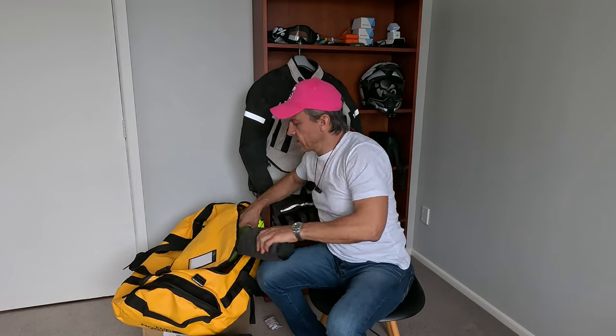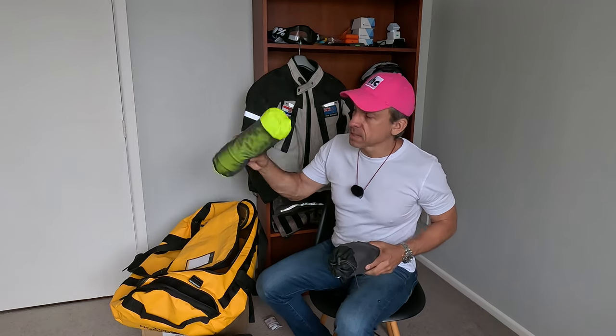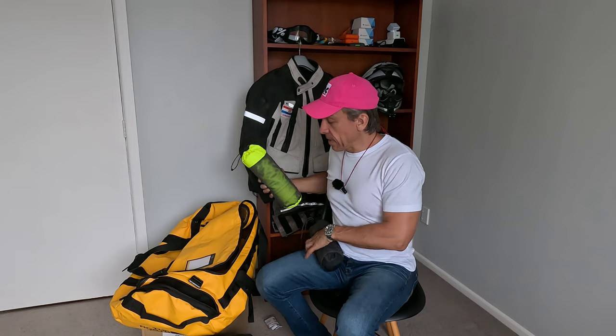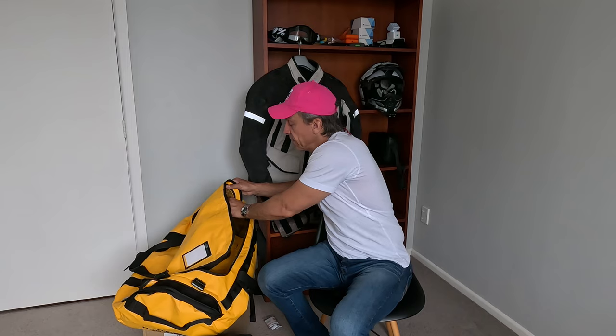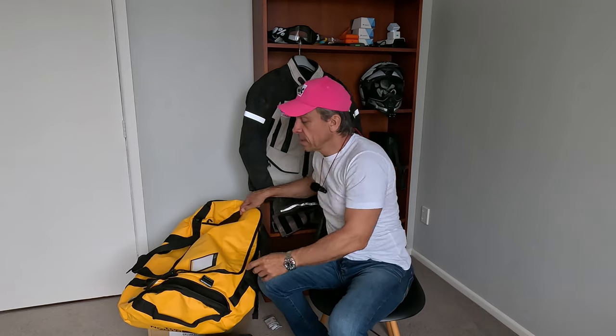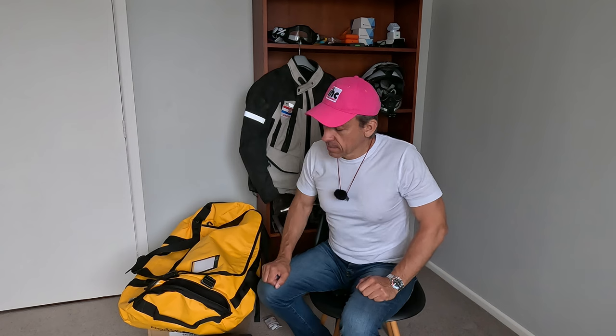I've shown you guys before the wet weather gear — I've got my nice high-vis jacket and my pants. I'm going to be keeping that in the top flap here, so if it starts raining and I need to get into my wet weather gear I can just whip the flap open. The groundsheet for the tent is going to be in the end pocket, so I can whip that open if it's raining heavily and wrap it around the bag.